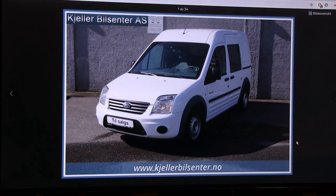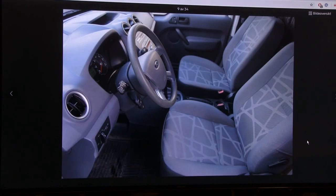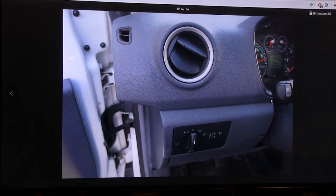Whoa, a van! A Ford Transit electric van - that's like a unicorn. I didn't even know these existed as electric. Looking at the instruments: there's what looks like an RPM meter replaced by a power meter, a state-of-charge gauge, and what might be battery temperature. You can see this is a compliance car - it was a fossil car forcefully converted to EV.